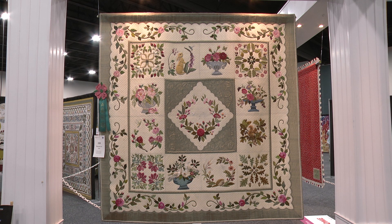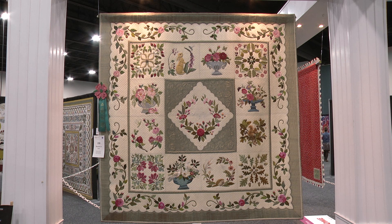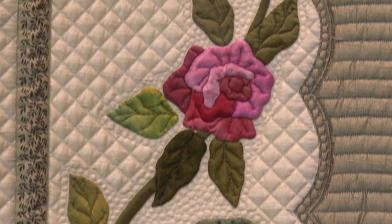We hope to see more quilts from you, and I hope next time you'll be able to come to the show and enjoy standing in front of your quilts and telling people about it. That was the biggest disappointment of the week — not really being able to get there in time.